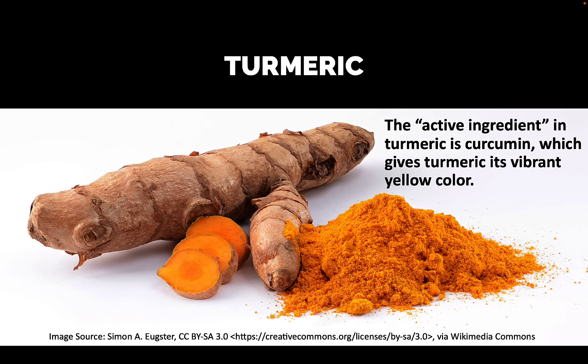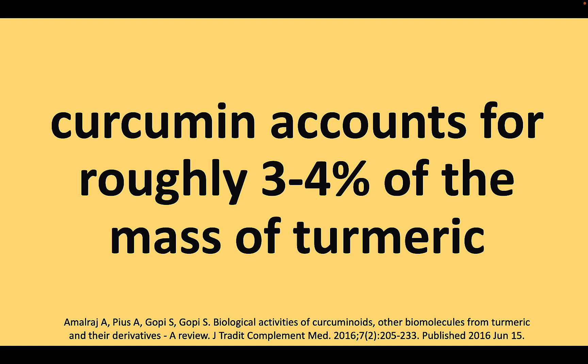My name is Dave. I'm a pharmacist and here's turmeric — characterized by that vibrant yellow color which comes from a molecule known as curcumin. Curcumin accounts for about three to four percent of the overall mass of turmeric and also happens to be the component credited for the majority of the health benefits of turmeric.